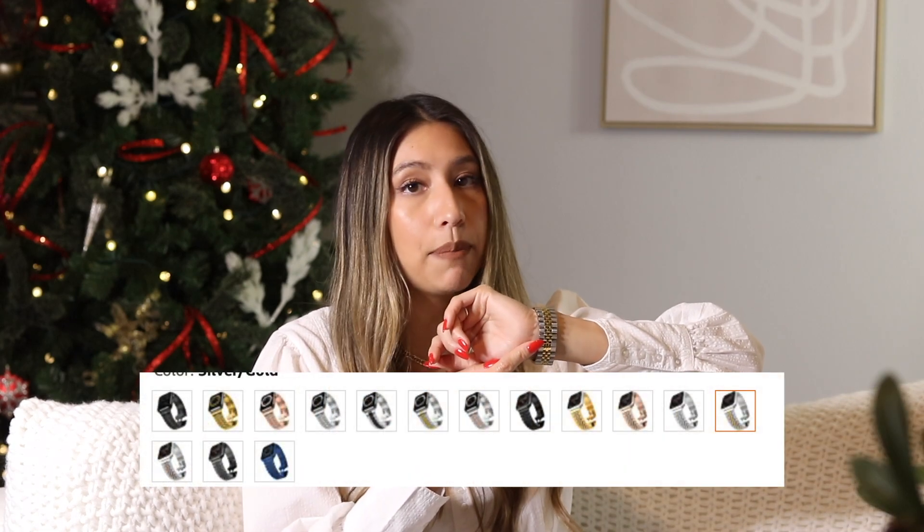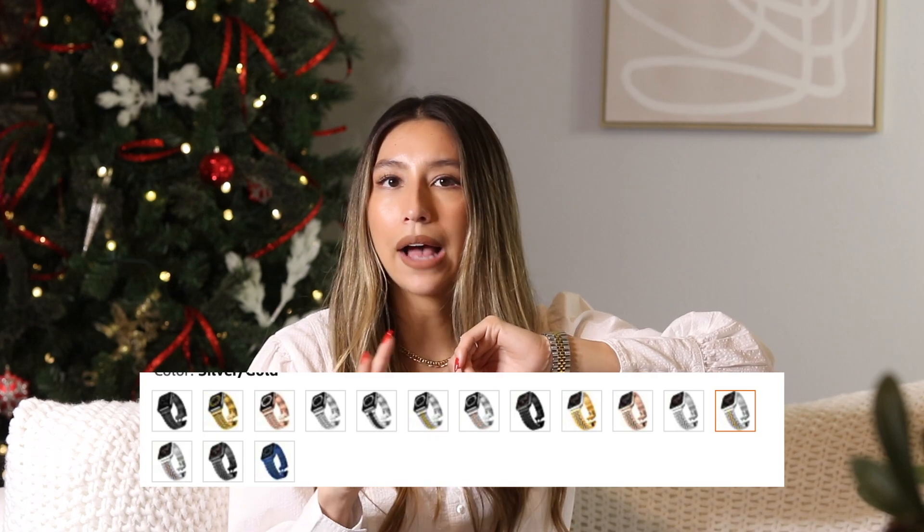All of these Apple Watch bands come in several different colors and varieties. The Rolex dupe also comes in different metals — all black, all silver, all gold. Check them out if you don't like the styles I showed, because I'm sure you can find one you like.